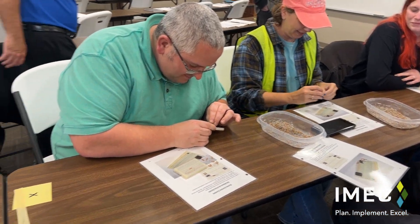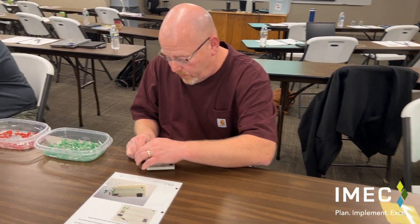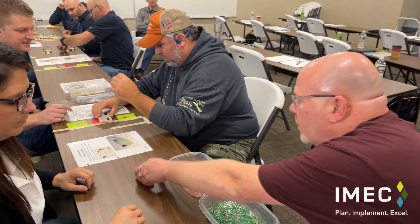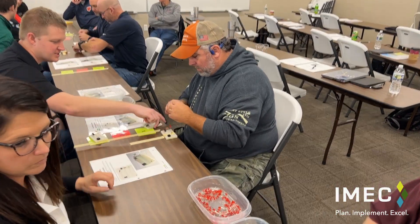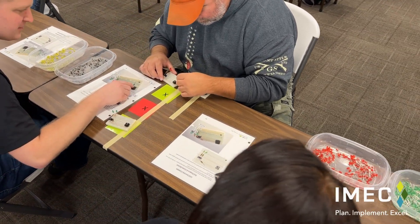During the third shift, after learning and applying the lean principles to the simulation, you can see that the manufacturing process is much improved. Here you will see a streamlined process from start to finish where near-perfect quality and orders are being shipped on time.